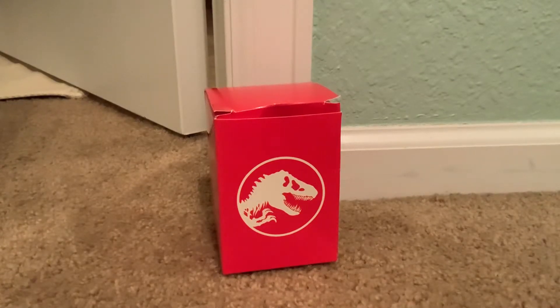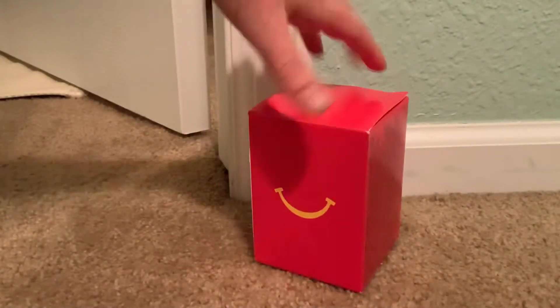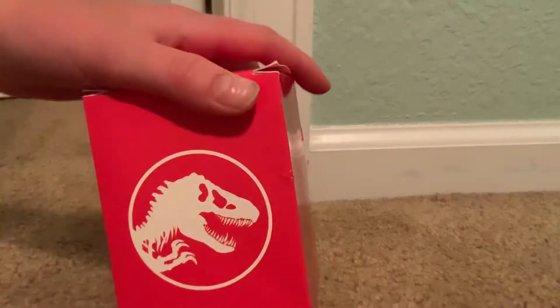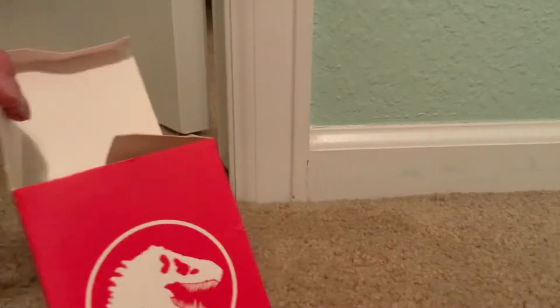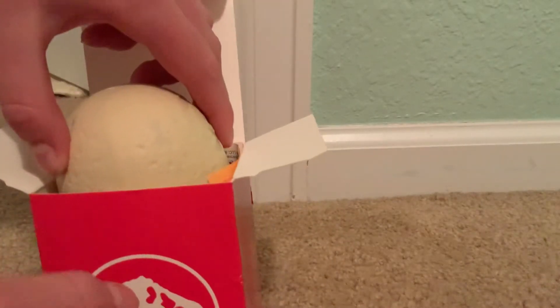Hello guys, welcome to another review. Today I just bought this on eBay and it came today. I actually got it a pretty long time ago — this is the Jurassic World Camp Cretaceous Happy Meal of 2020. This came out last year but I did miss it unfortunately because the ad never actually came on TV.